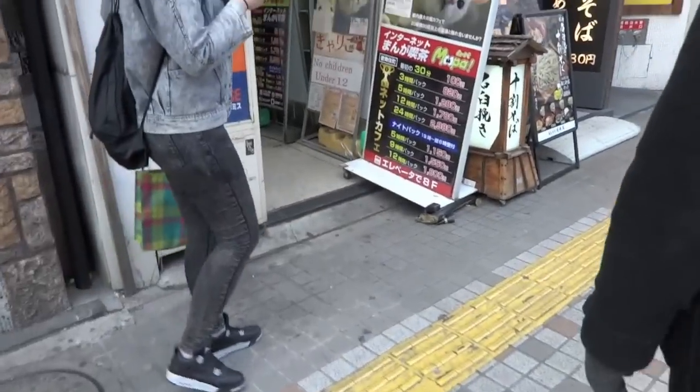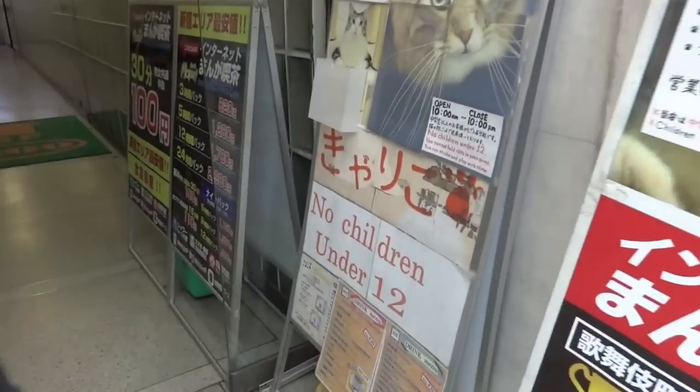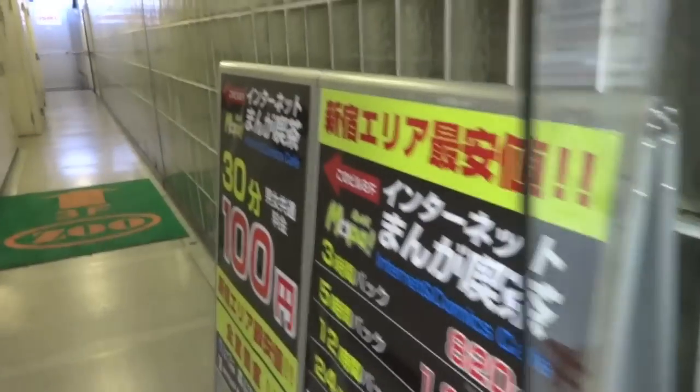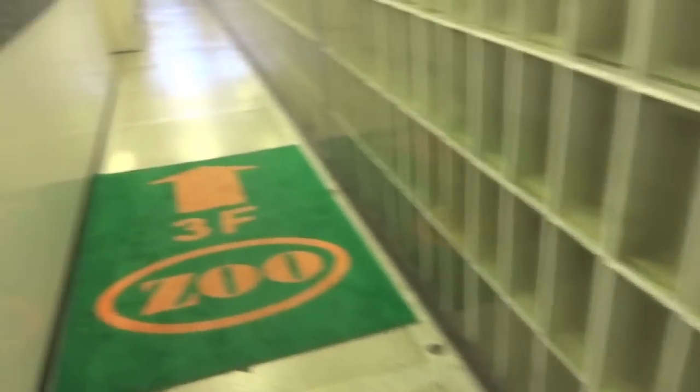Today we are going to the cat cafe in Shinjuku, which you can see easily by the cat sign that's outside the door. You go in the corridor and it's a little bit weird, which is why I'm showing you what it looks like, because at first it was like 'oh, are we in the right place?' Going down the corridor.